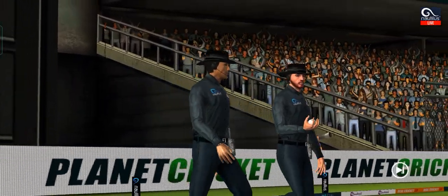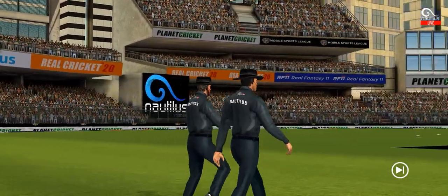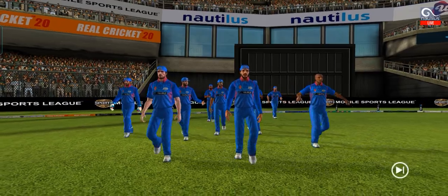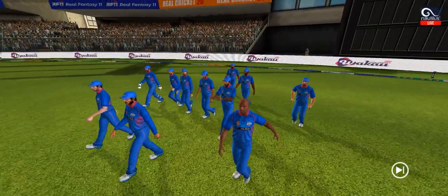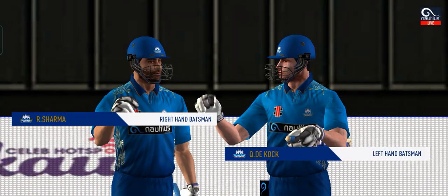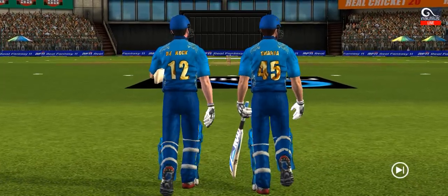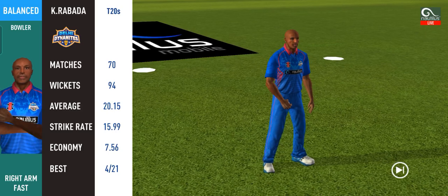We are through with the innings break and we are back live at the stadium. The batting team has a target to chase — let's see if they can do it. The umpires lead the fielding team out, followed by the two batsmen set to open the innings. Keeping wickets in hand would be vital. The game is set up well — let's go ahead and catch the live action. Base bowler into the attack.